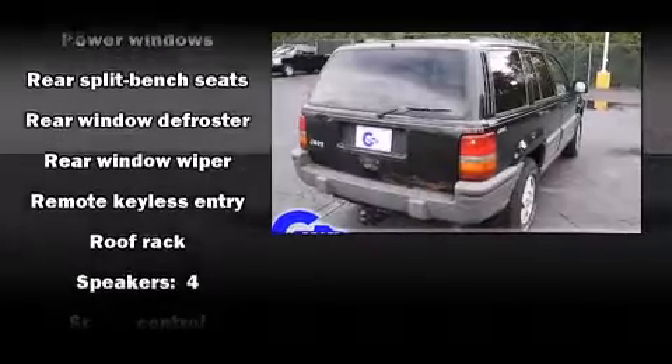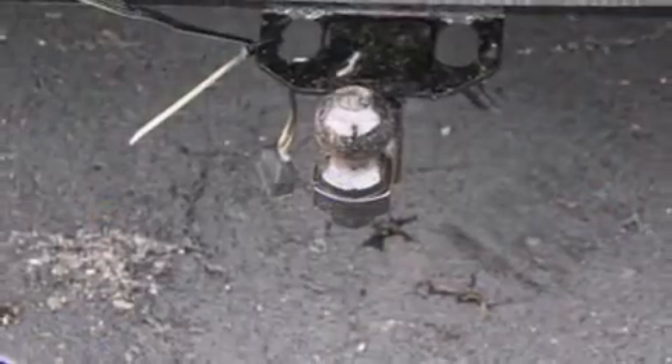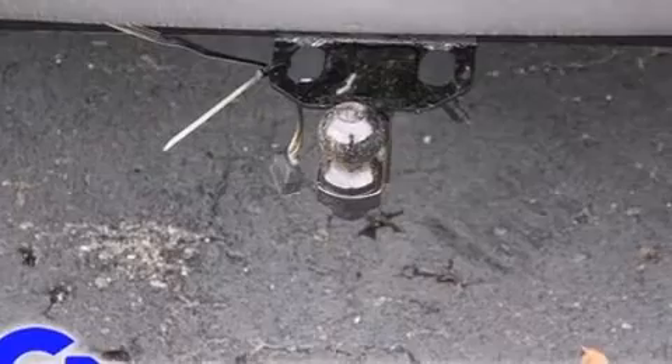Audio features include an AM-FM radio, a cassette player, and four well-positioned speakers. Brake Assist technology provides extra pressure when applying the brakes.